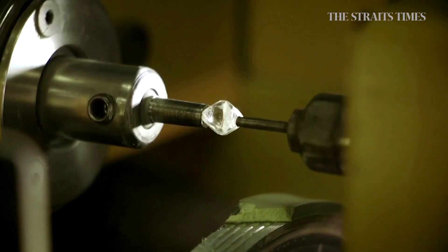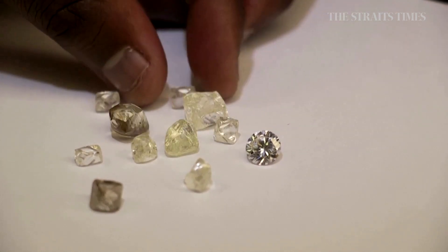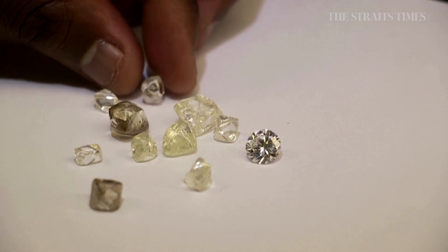Lab-grown diamonds don't cause as much environmental damage to extract. However, a study commissioned by the natural diamond industry in 2019 said lab-grown diamonds can sometimes end up being more carbon-intensive than mined ones.